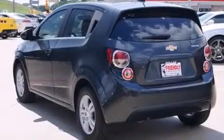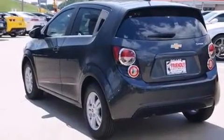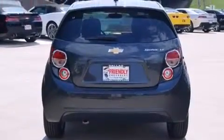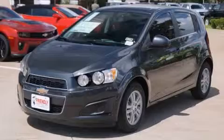With an EPA estimated rating of 36 miles per gallon on the highway, it doesn't compromise fuel efficiency for size, comfort, or fun. Stop by today and test drive this vehicle for yourself.